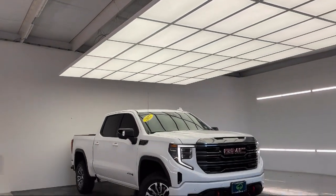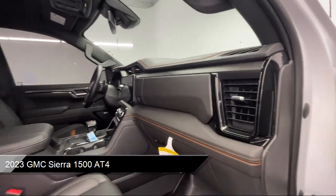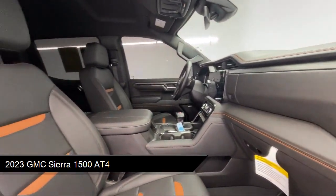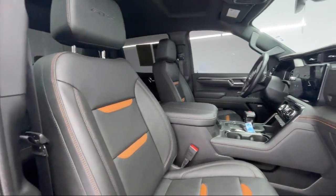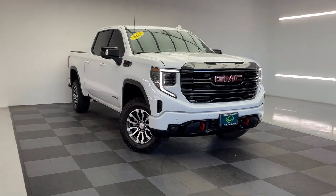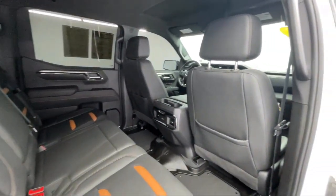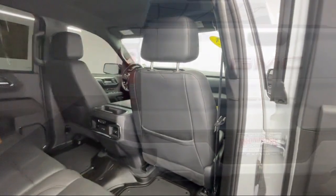It comes equipped with smart device integration, navigation, blind spot monitor, rain sensitive windshield wipers, lane departure warning, tow hooks, lane keep assist, LED headlights, cross traffic alert, external engine oil cooler, and has less than 30,000 miles on the odometer.